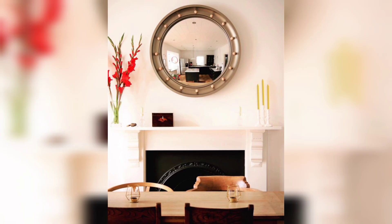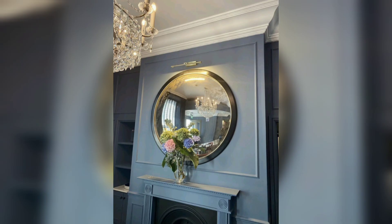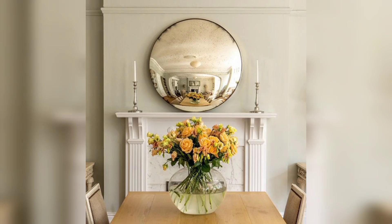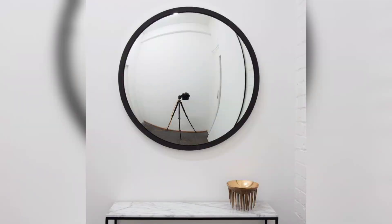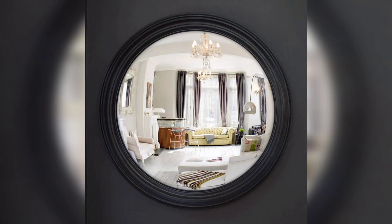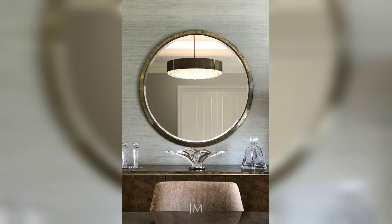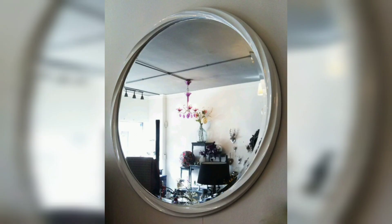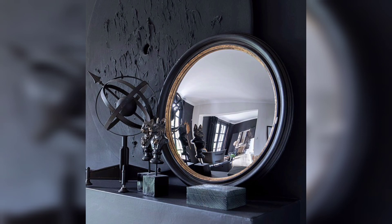Convex mirrors are not just decorative pieces — they also have the power to enhance visual interest within a space. Due to their curved surface, convex mirrors have a wider field of view compared to flat mirrors. They can capture and reflect a broader area, amplifying the visual dynamics of a room. Convex mirrors can be strategically placed to reflect interesting architecture, detailed artwork, or other decorative elements, effectively multiplying their visual impact and creating an engaging, visually layered environment.